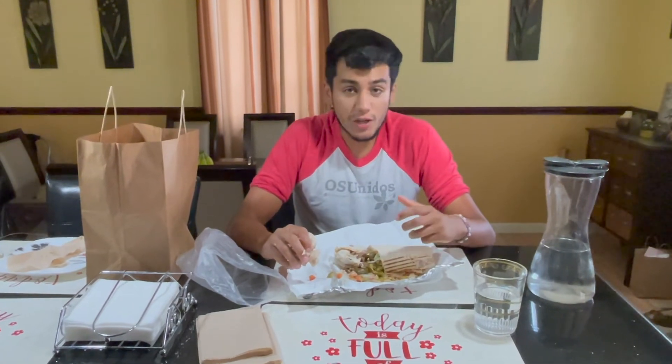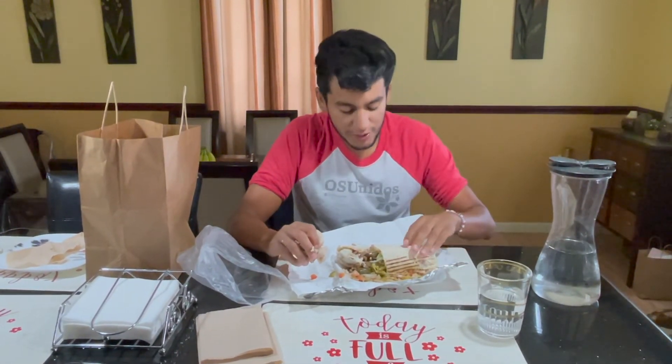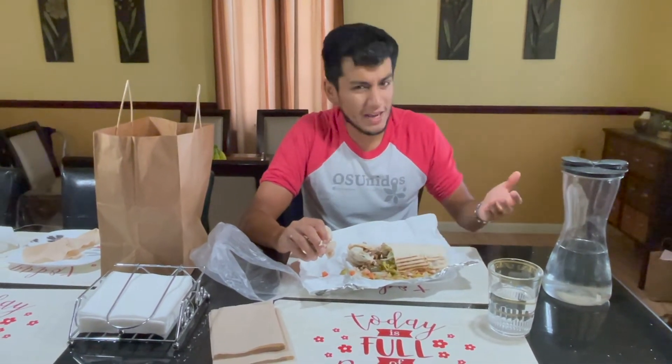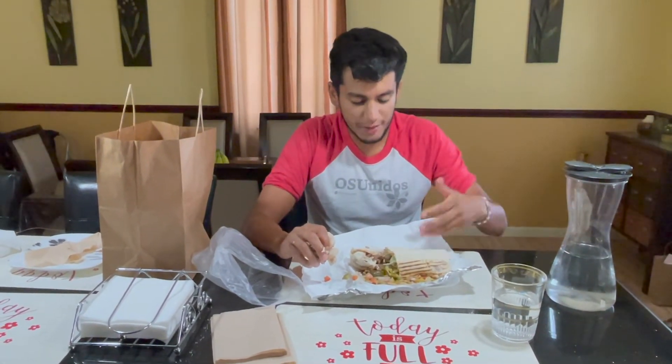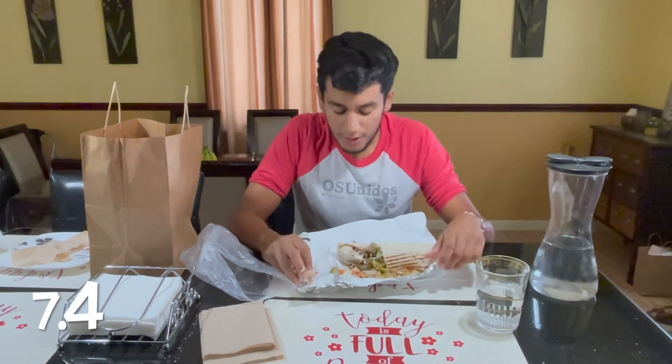I don't know, it's really solid. I don't like that it was too soggy, because you can't taste too much of the bread. It's not a tortilla — it's kind of like this Uzbek flatbread. I give it a solid seven out of ten. Really, really good.